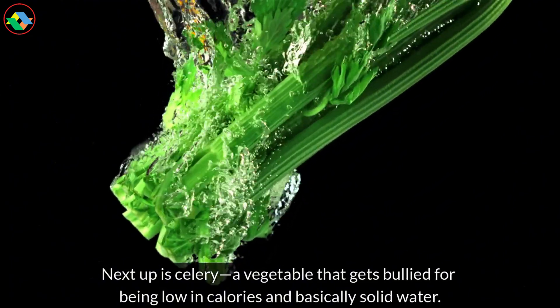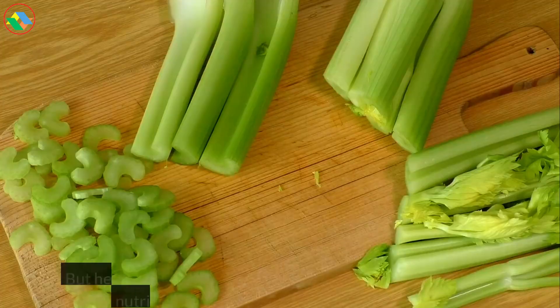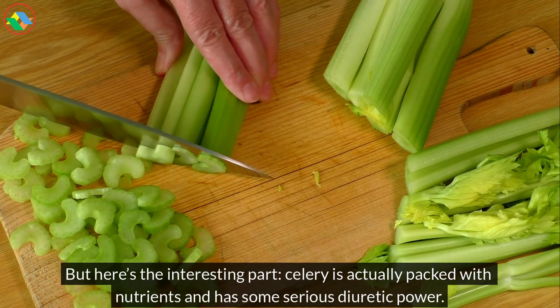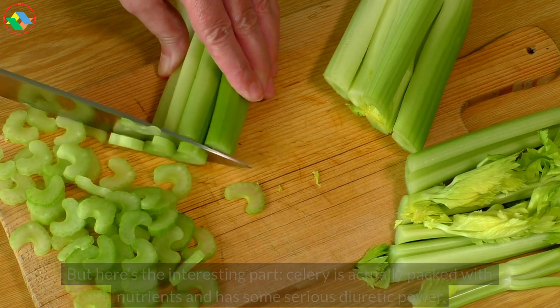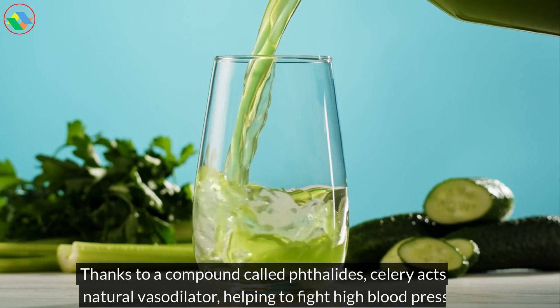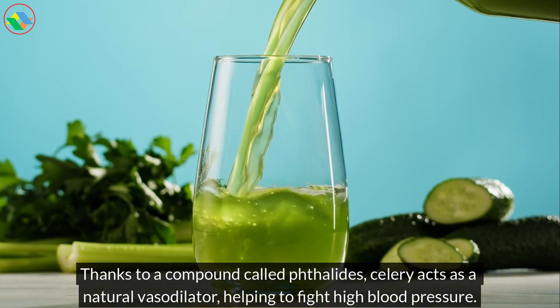Next up is celery, a vegetable that gets bullied for being low in calories and basically solid water. But here's the interesting part: celery is actually packed with nutrients and has some serious diuretic power. Thanks to a compound called phthalates, celery acts as a natural vasodilator, helping to fight high blood pressure.